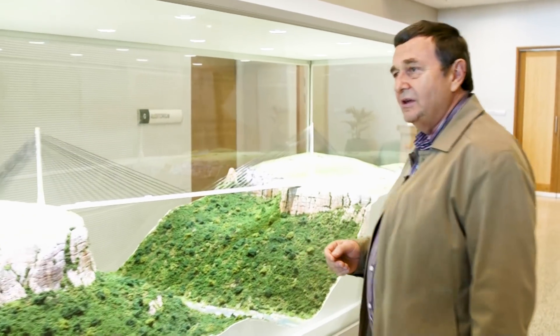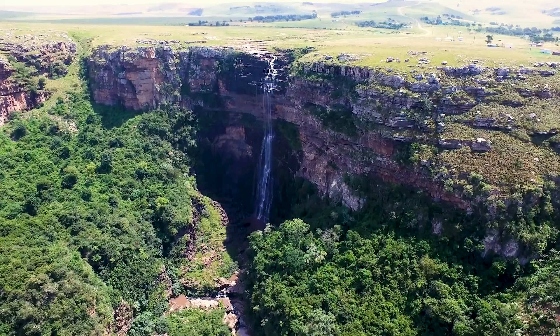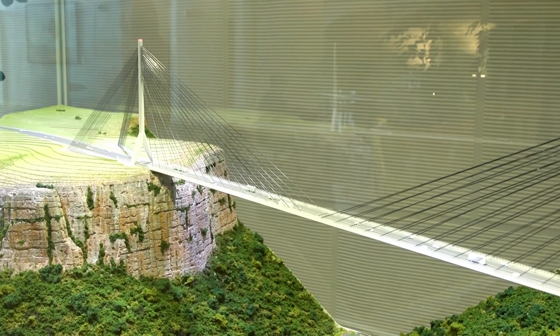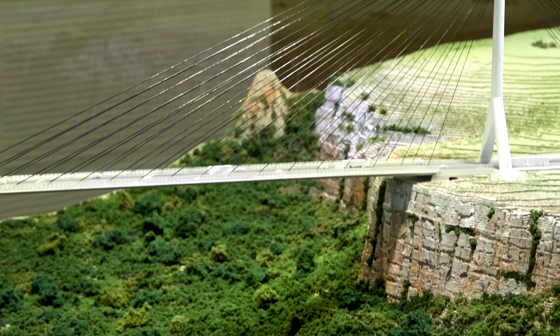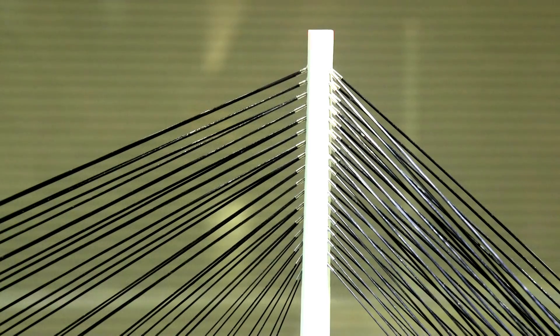This bridge, as you can see in the model, looks absolutely different to the other one. It's a very spectacular, pristine gorge. It's a single span bridge and it's anchored back into rock on either end. These towers are about 125 metres high. The method of construction is that you actually start at the pylons and begin building the bridge out in sections between the cables.